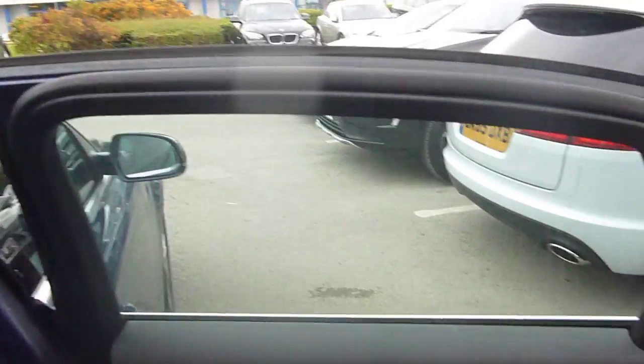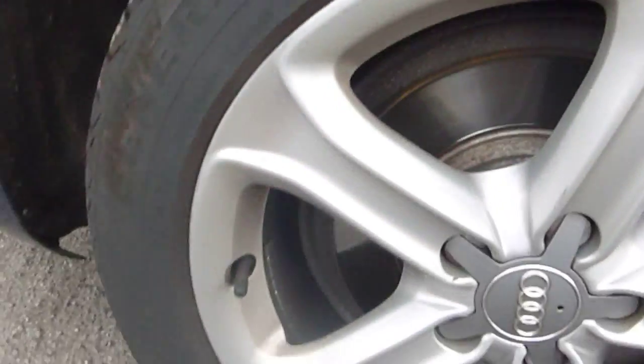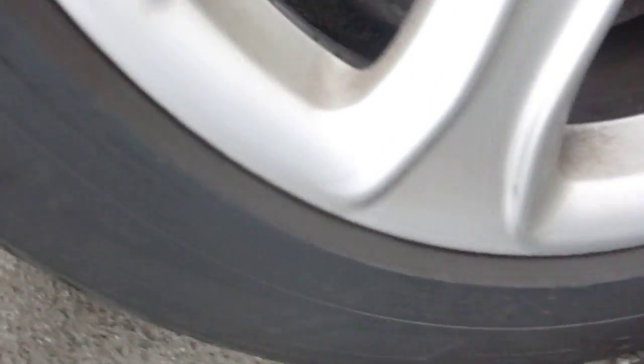Back door — neat and tidy as well, electric windows in the back. Second alloy now, same condition as the other, slight few more scuff marks around the edge just there, but you can see them only when you look closely. Not bad. Tread depth there, 3mm.